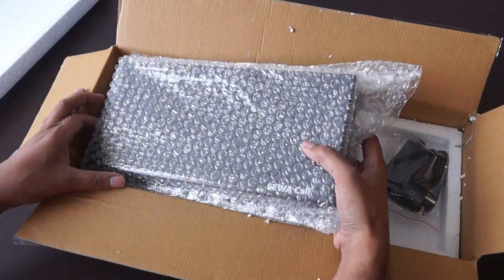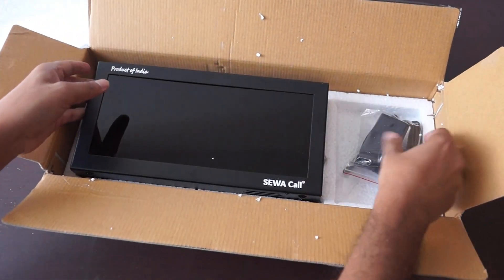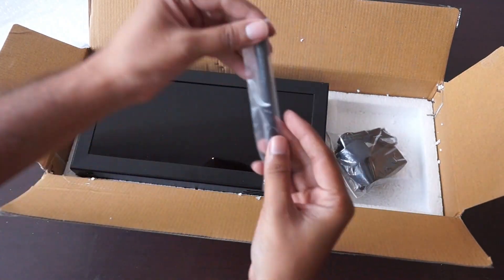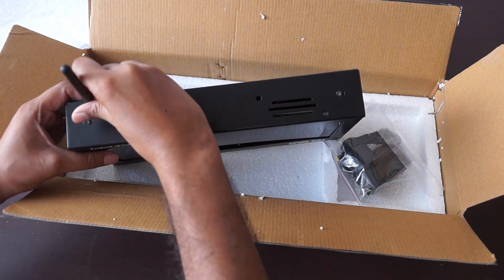All the display panels are nicely and securely packed as shown here. It comes with a power adapter and a rubber duck antenna. We can tighten the antenna over the panel very easily like this.